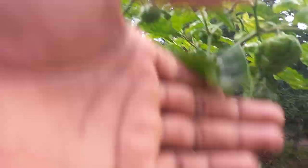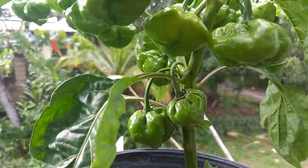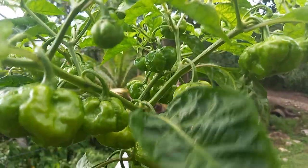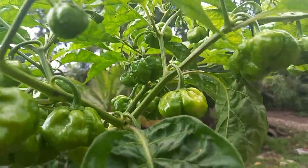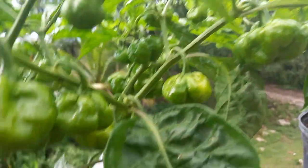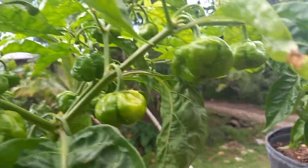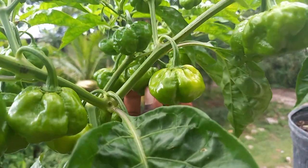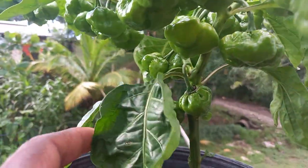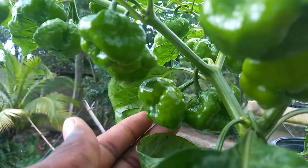Moving on to this plant right there, looking so wonderful. First bearing, guys, and you can see how many peppers are on these plants. If you guys had like two of these pepper plants at home, you guys will do great — it would be so wonderful for you to have two of these plants at home growing.